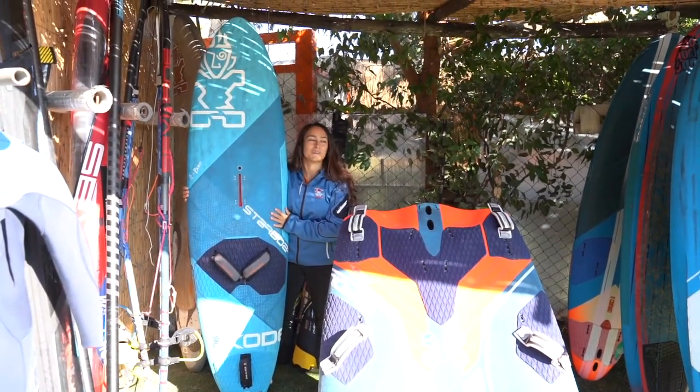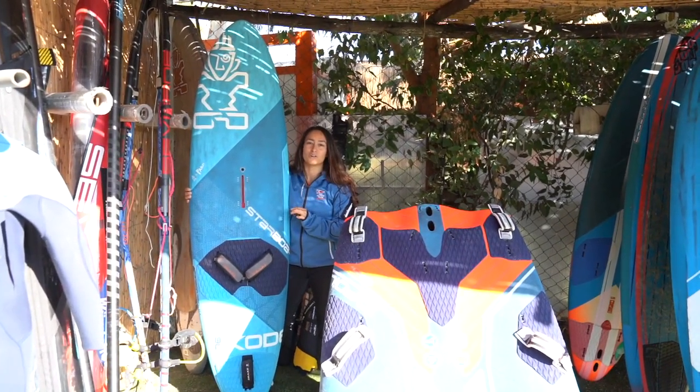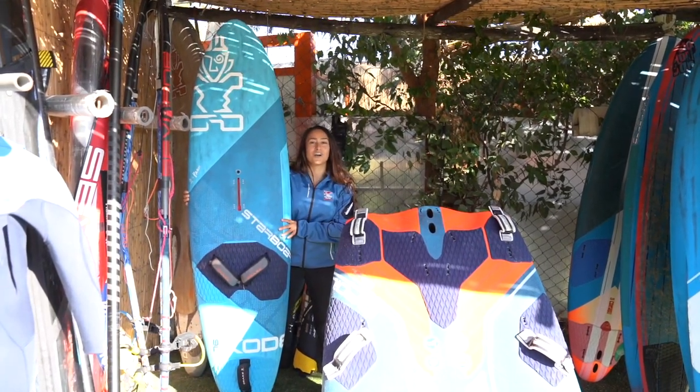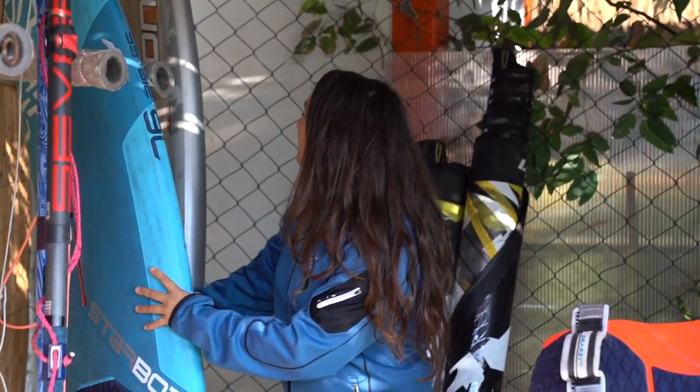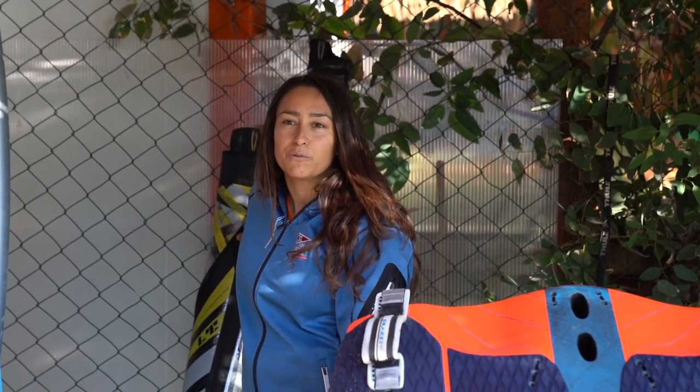I also brought the Code 76 on this trip because I'm hoping we catch some winter onshore storms and get some fun little ramps to do some jumps. Actually tomorrow looks windy, so I better put some fins on this one. I've got my two wave sails — 3.7 and 4.5 — the two sizes I think will cover me across a big range of wind.